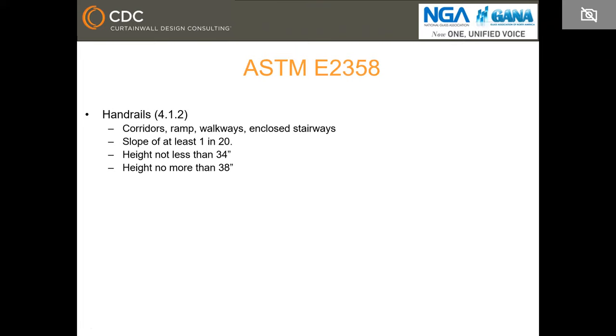There's one more design requirement that requires designers to have the top at 48 inches from walking surface if the adjacent surface is more than 20 feet, but this 48-inch requirement only applies to public assembly areas, elementary schools, and multi-family buildings. In ASTM E2358, handrails are also defined and are required at corridors, ramps, walkways, and closed stairways, and you need a handrail if the slope is at least 1:20. The handrail itself needs to be between 34 inches and 38 inches from walking surface.